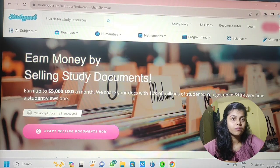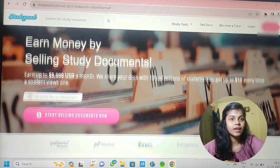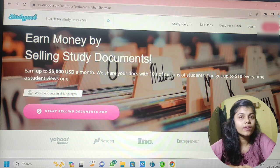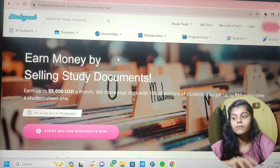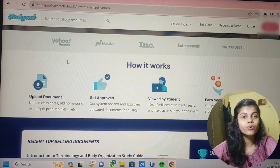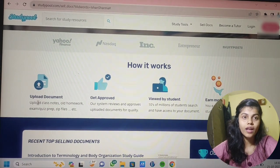Let me show you how this website works. There is a link given in the description box — check that out and after clicking on it, make your account. This is the interface you will get after clicking on the link. Click on 'Sell Document' and this page will appear. I'll show you which type of documents you can upload.